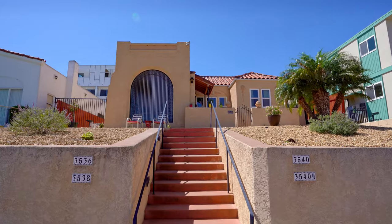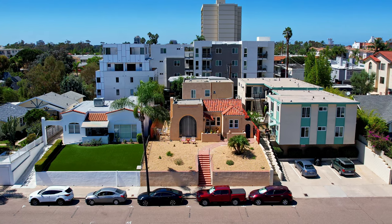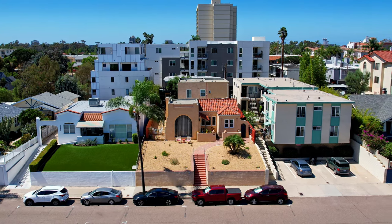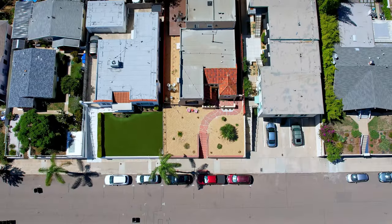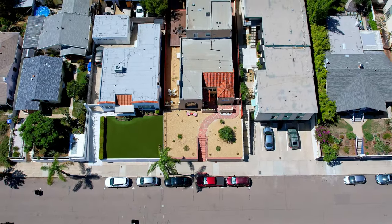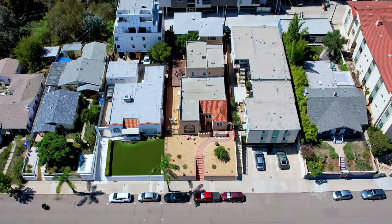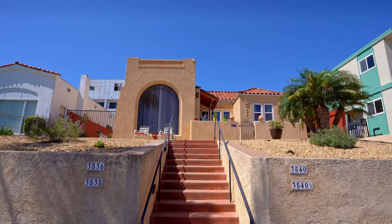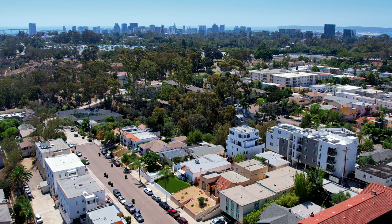3536 Georgia is iconic, breathtaking, and will have respectable cash flow for its Hillcrest zip code. Will it increase in value and help build wealth? Why yes. Take advantage of California's state density bonus law and convert the garage into a fifth unit. Add a fifth rent check by legally converting the garage into an ADU, which boosts income and value.